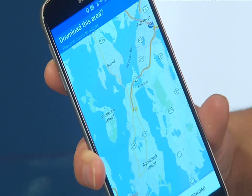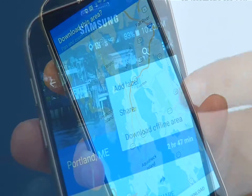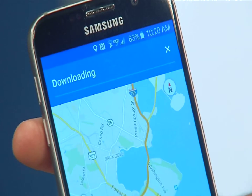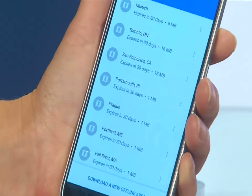Once downloaded, Google Maps automatically goes offline when it recognizes you have spotty service or no connection. When a connection is found, it will switch back on. The default is set up so you'll only be able to download Maps when you're on a Wi-Fi connection, avoiding any large data fees.